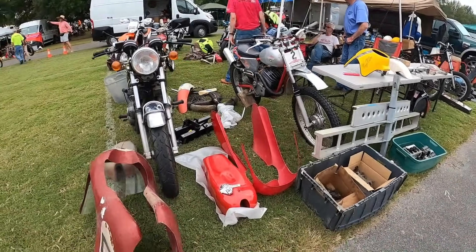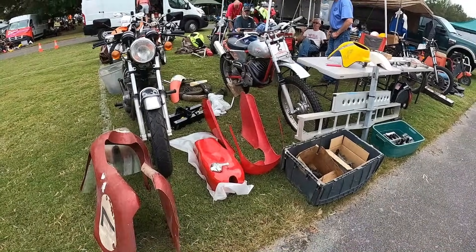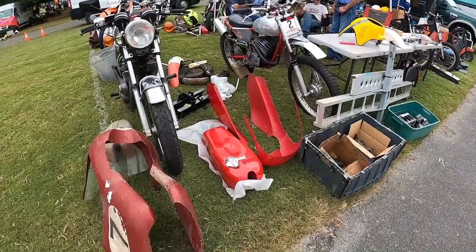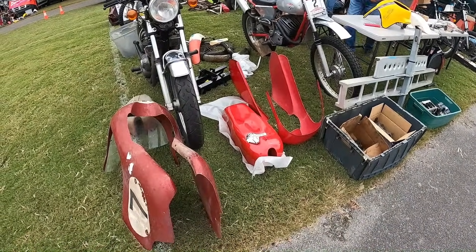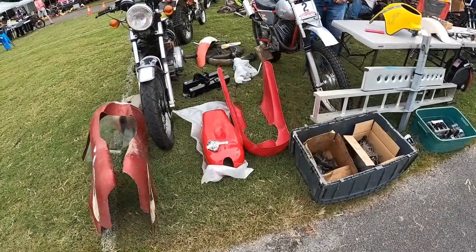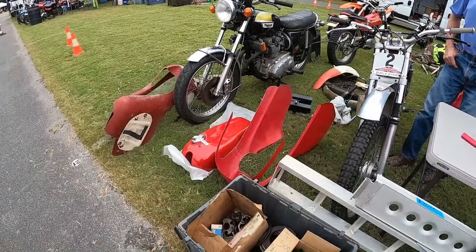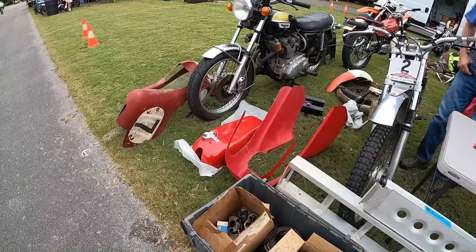Oh, look at this tank and fairing! What's the tank set with the fairing — is it for sale? I know it's for sale. It will fit any small single — Ducatis, Yamaha. It almost looked Harley-ish, but it's not. It's brand new. Like you would see on a CR, but that's cool — Road Race Formula 3 or something like that.